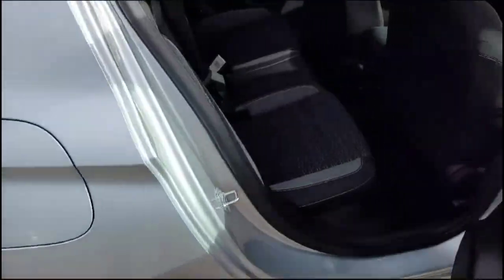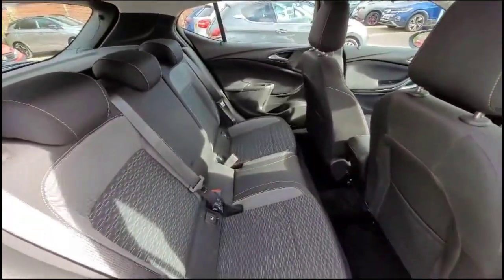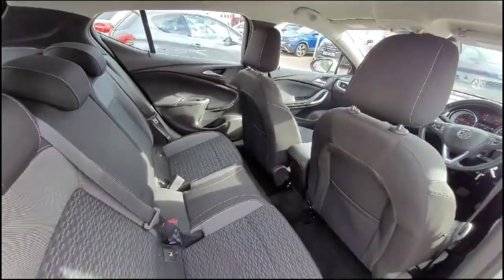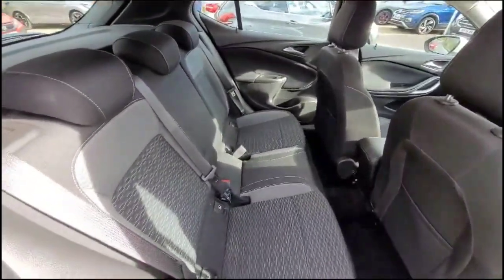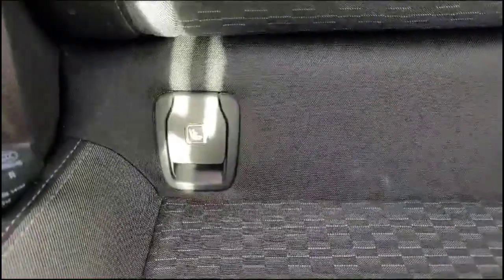As we head inside the rear, there's a spacious seating area in grey cloth trim, with individual headrests and front seat storage. There is also Isofix provision for child seats on the outer rear seats.